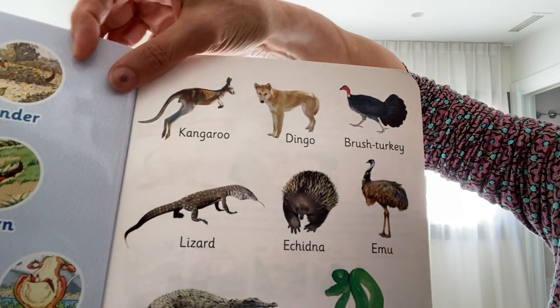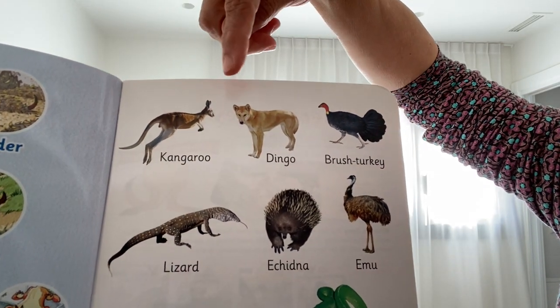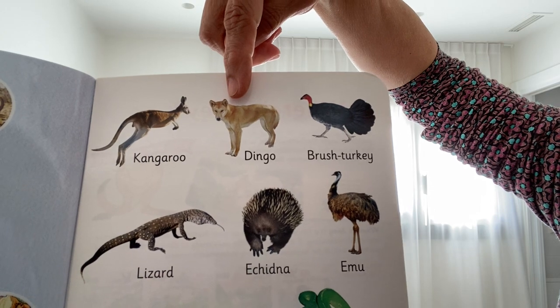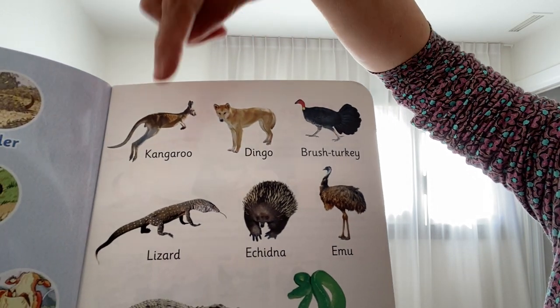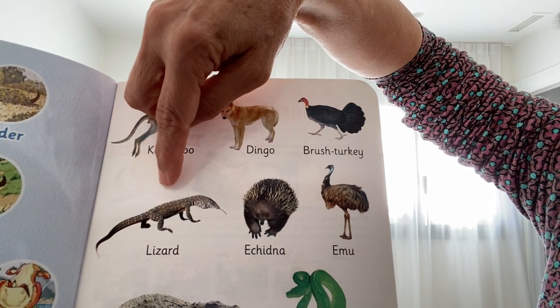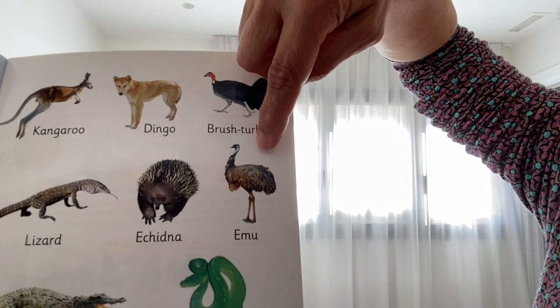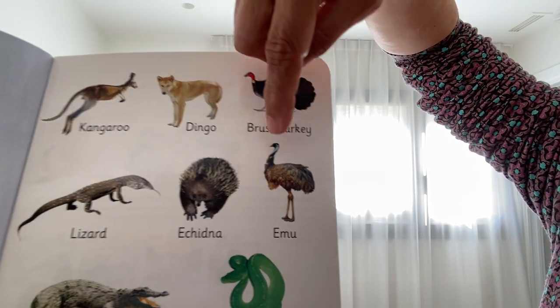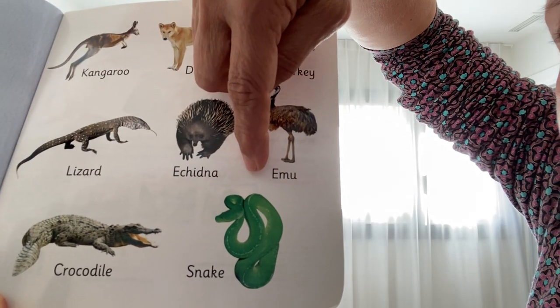And here are some Australian animals you can see: a kangaroo, a dingo, a brush turkey, a lizard, an echidna, an emu, a crocodile, and a snake.